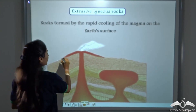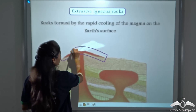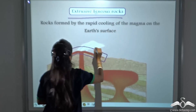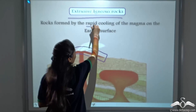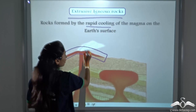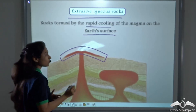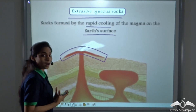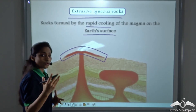We have a special name for rocks that are formed above the earth's surface — that is, Extrusive Igneous Rocks. Extrusive igneous rocks are rocks formed by the rapid cooling of the magma on the earth's surface.